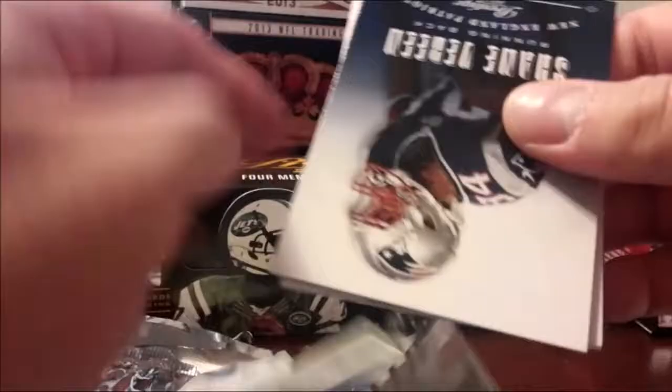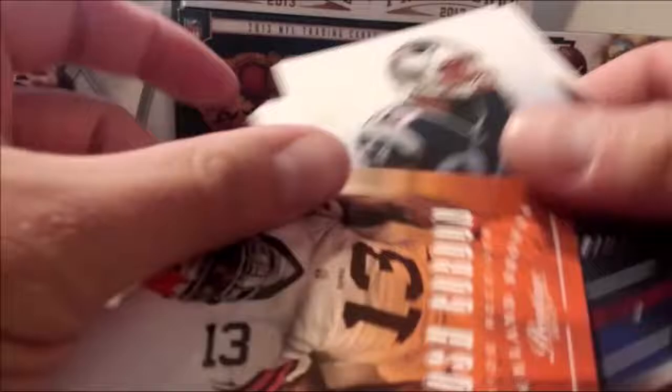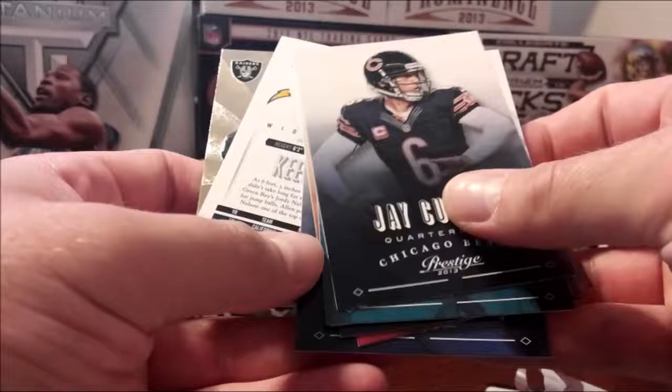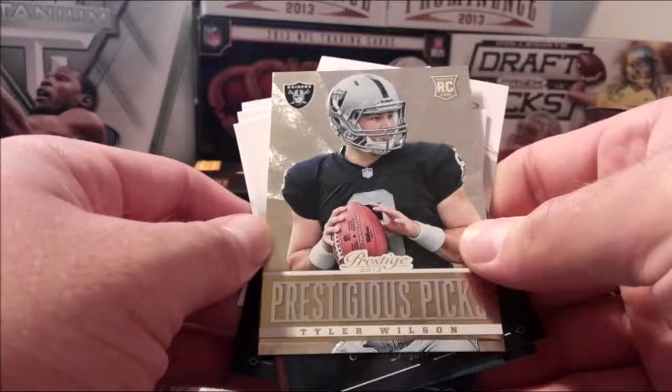Last pack. Blaine Gabbert. Tyler Wilson. And dun dun dun dun — Keenan Allen! And that is a wrap. Not bad — like I said, under 30 bucks, good deal.